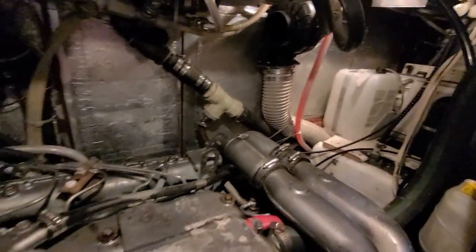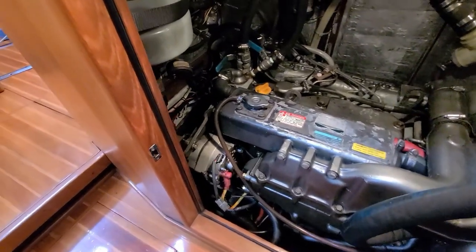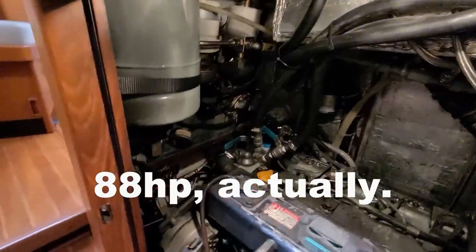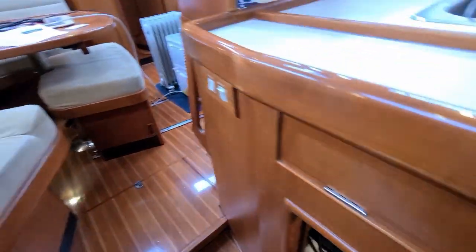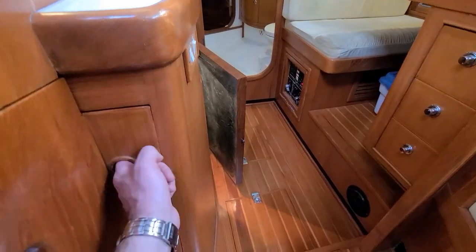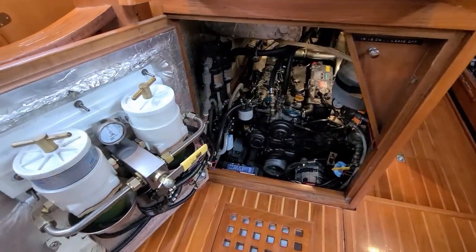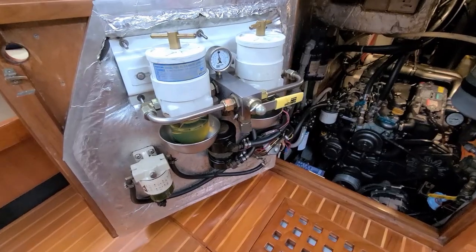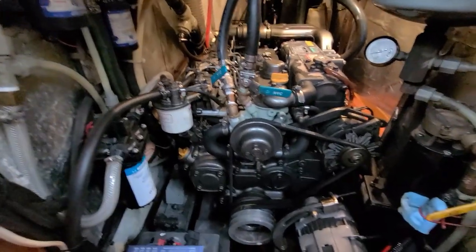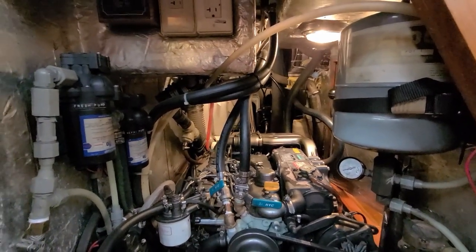There's an e-foy in the back there, and this is a Yanmar 55-horsepower engine. There's a dual fuel filter which you can see around the front here. Just behind the companionway ladder is another access point, and there's a dual Racor fuel filter system with further access to the engine. There's also access from the starboard side, from the galley side.